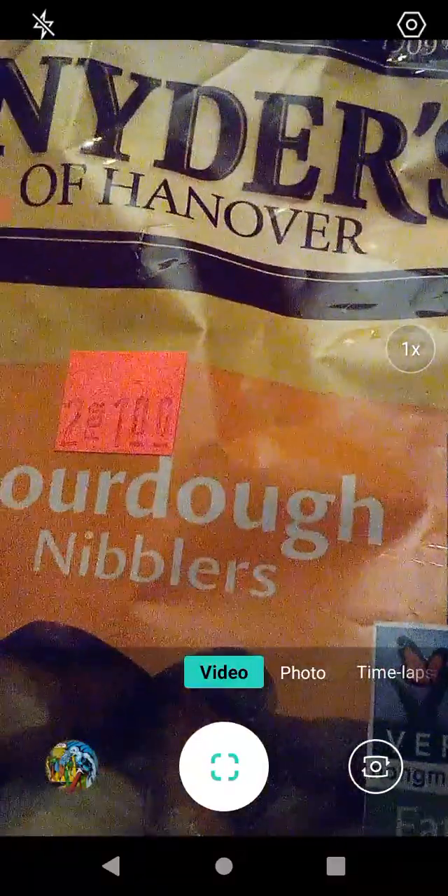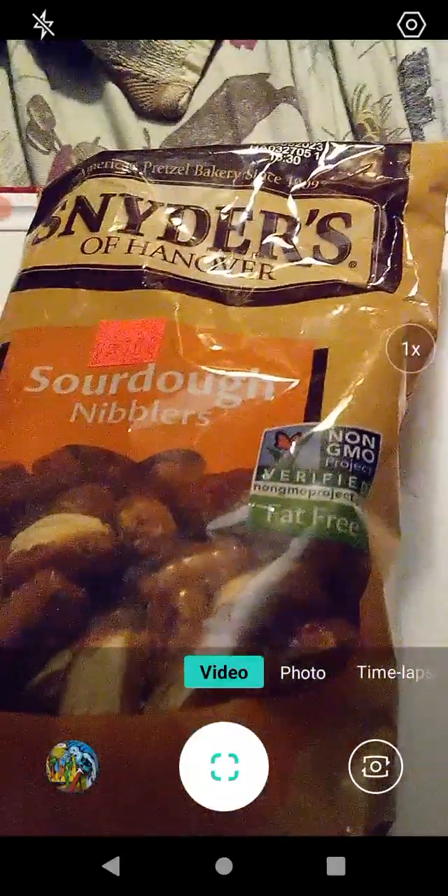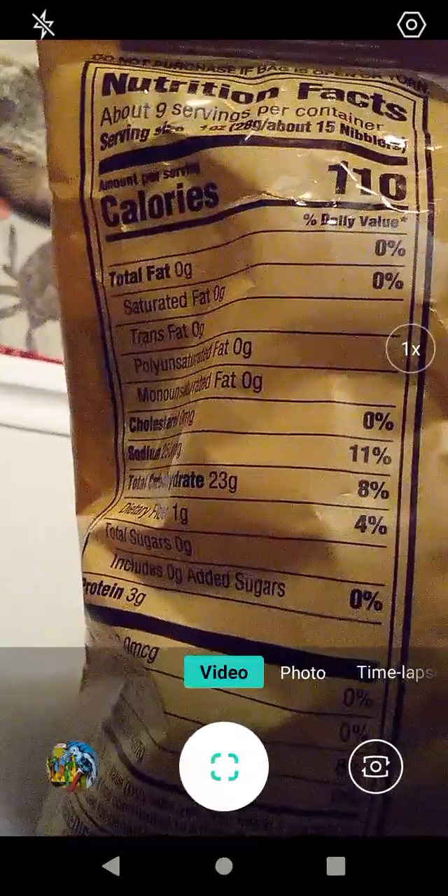These are still good — it says August 5th, and this is September, so anyway. First of all, the net weight is nine ounces or 255 grams for all your gorgeous metric folks.